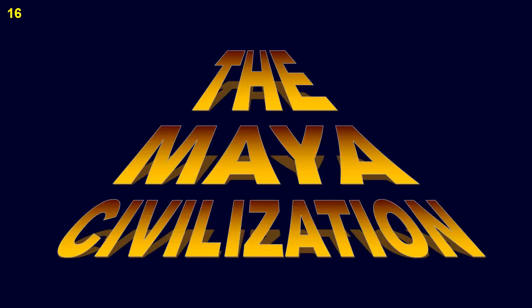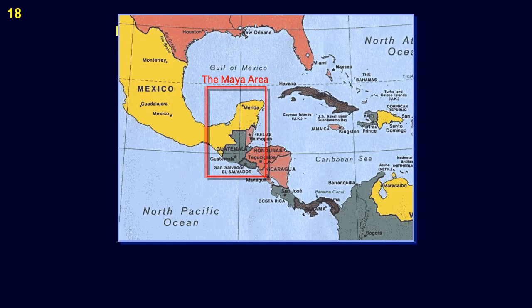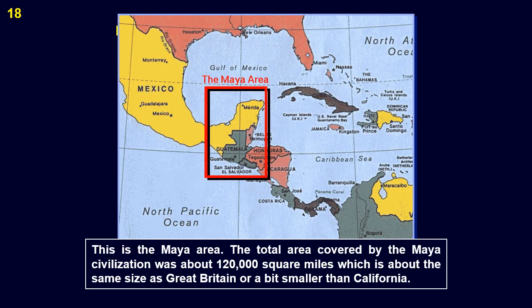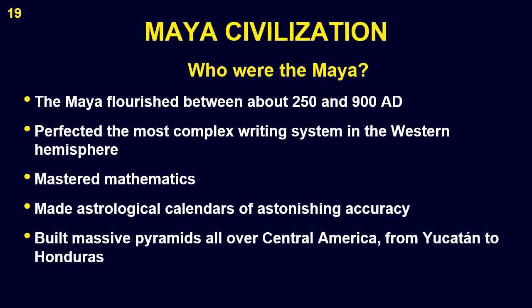The Maya Civilization. In this region, the ancient Maya Civilization reached its greatest heights in the years from 250 to 900 AD. A major attraction of this region is the ruins of the ancient Maya Civilization. The total area covered by the Maya Civilization was about 120,000 square miles, which is about the same size as Great Britain, or a bit smaller than California. The Maya built and later abandoned majestic pyramids scattered around Central America. Archaeologists have long known that the Maya, who flourished between about 250 and 900 AD, perfected the most complex writing system in the hemisphere, mastered mathematics and astronomical calendars of astonishing accuracy, and built massive pyramids all over Central America, from Yucatan to modern Honduras.